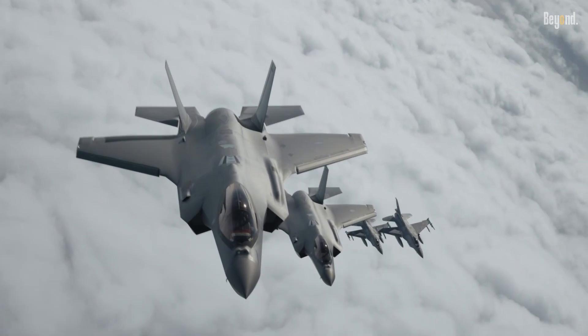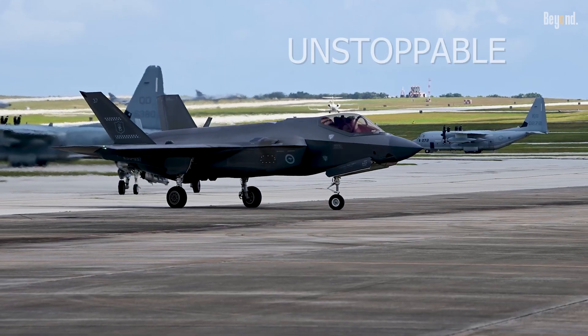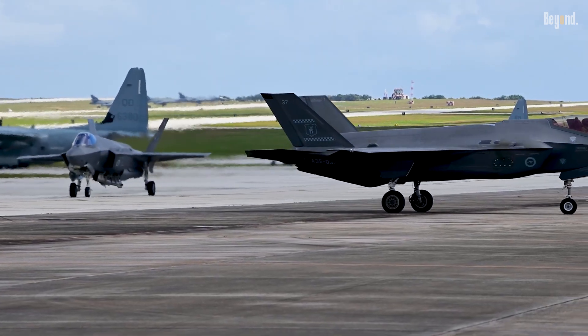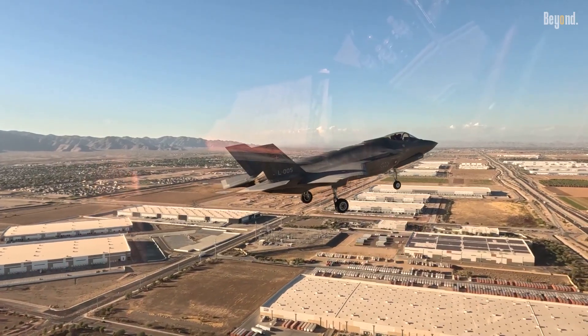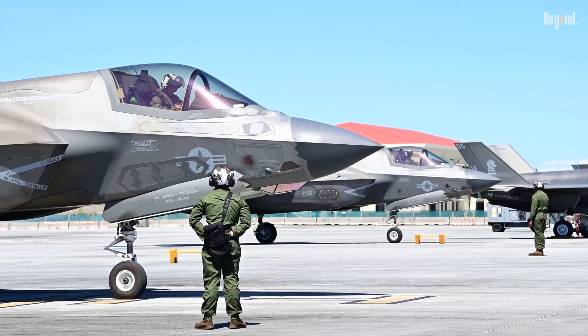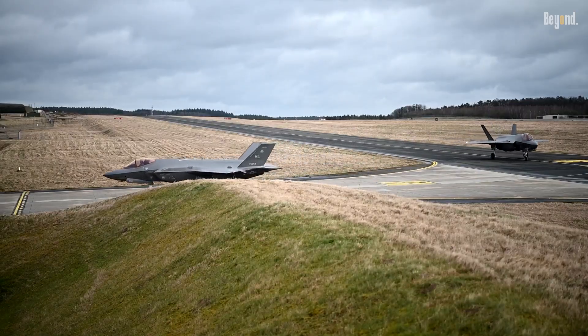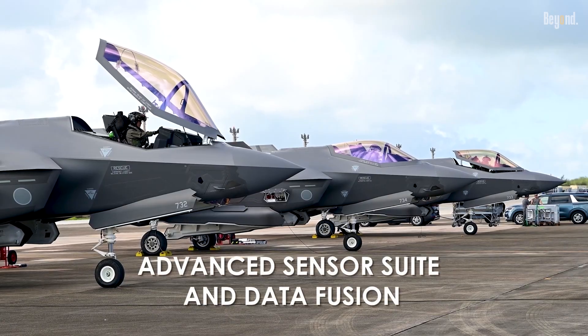The F-35 Lightning II is often hailed as the most advanced and, in many scenarios, an almost unstoppable fighter jet. At the heart of the F-35's dominance is its very low observability, or stealth. This stealth capability is powerfully augmented by what is arguably the F-35's most significant advantage: its advanced sensor suite and data fusion.